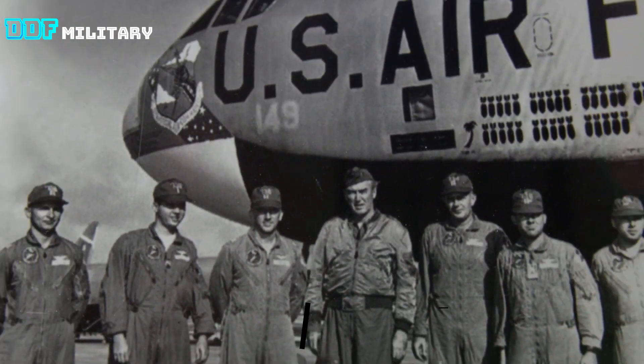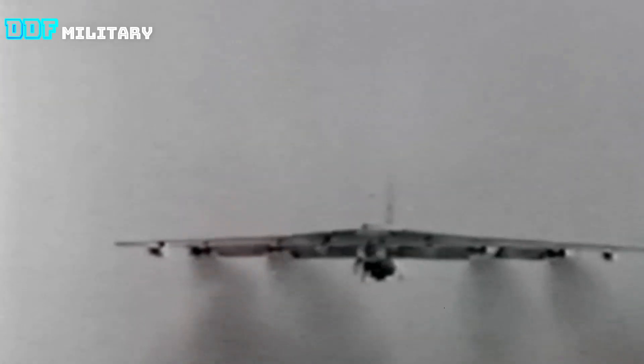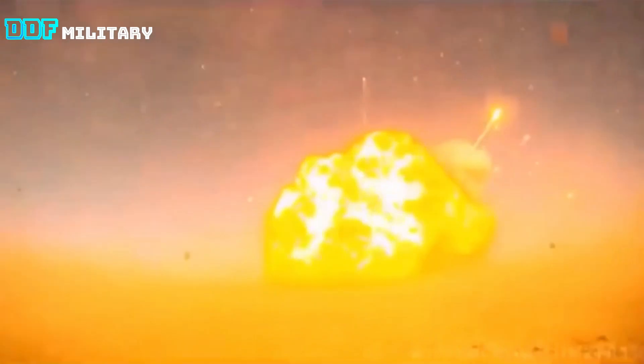The bomber can carry up to 70,000 pounds or 32,000 kilograms of weapons, and has a typical combat range of around 8,800 miles or 14,200 kilometers without aerial refueling.